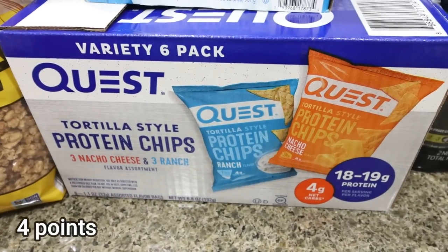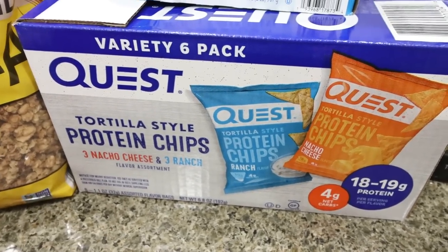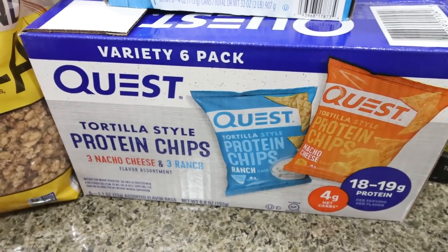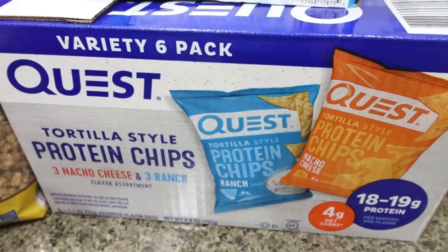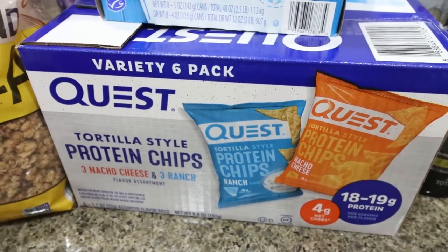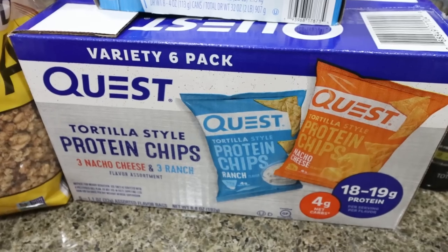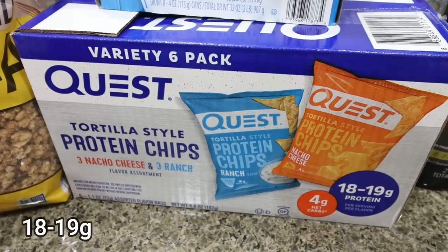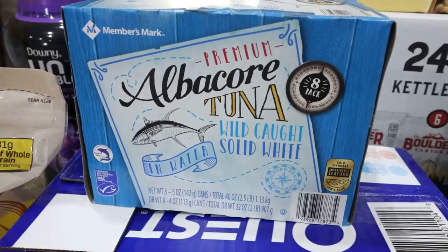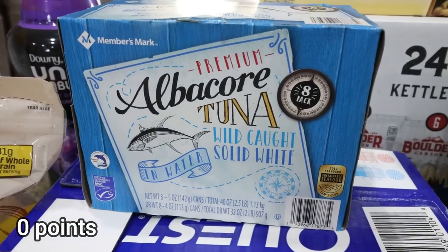Also new to my Sam's Club is this variety six-pack of Quest chips — I was super excited. At $11, that's an incredible deal for six bags: three ranch and three nacho cheese. I ate these after I left Sam's Club and I'm still full two hours later. They have 16 grams of protein — a killer deal. I also restocked our tuna fish; if you struggle to get in your protein, tuna is a fantastic way to get lots of protein for very few calories.